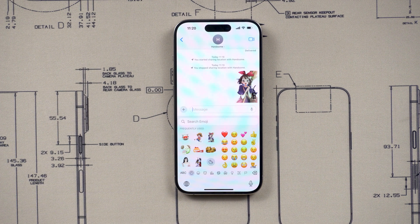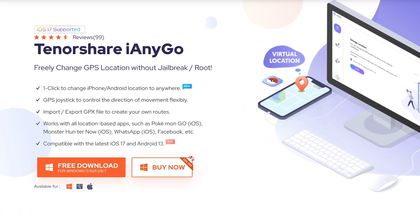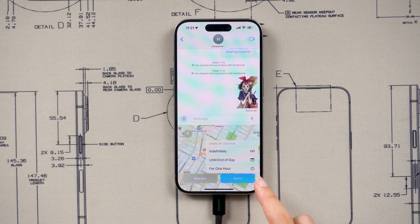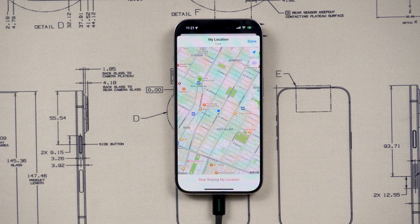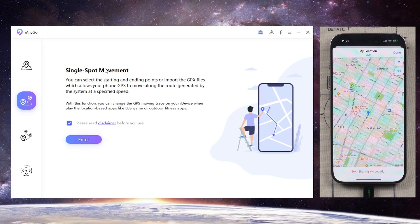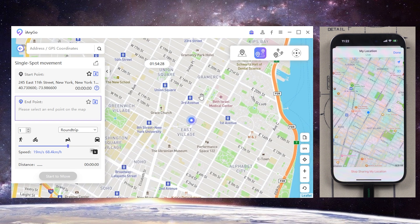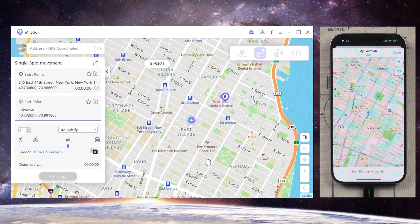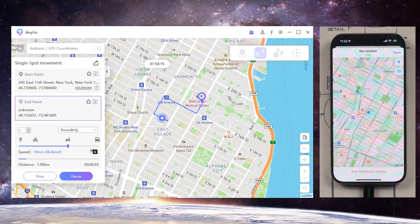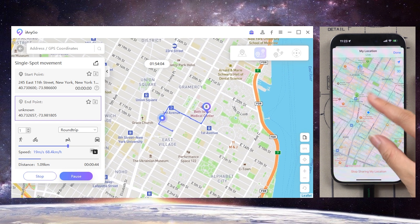Here, I would like to share another little trick to avoid exposing your location, which is to use iEgo to change your real-time location. After downloading iEgo, connect your phone to the computer. Then select the second function, single-point movement. Then choose a suitable speed and choose your destination. Click to start to move. Lo and behold, your fake location is moving. It's like you're really in that place. Go ahead and trick your friends.